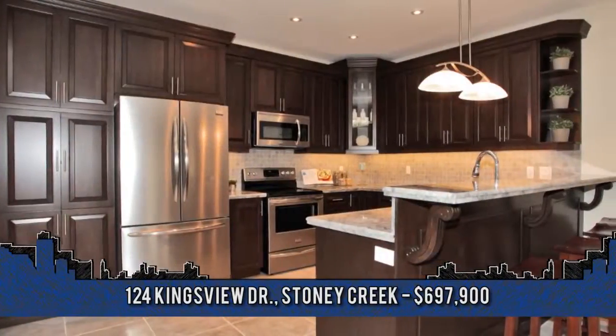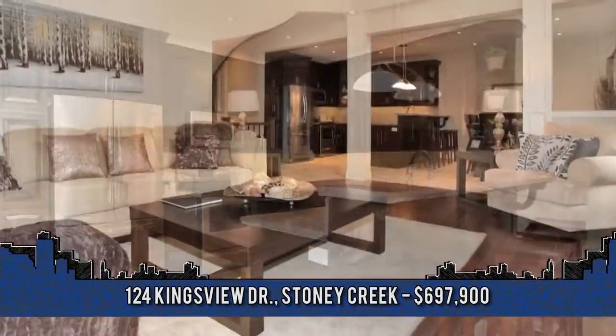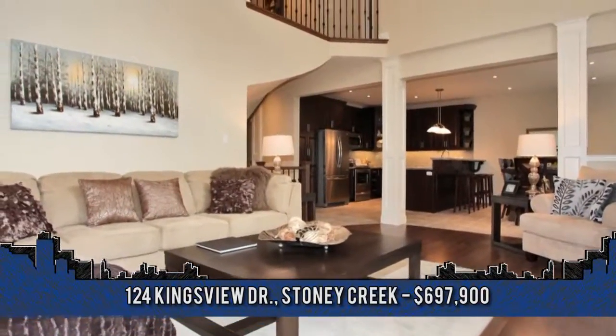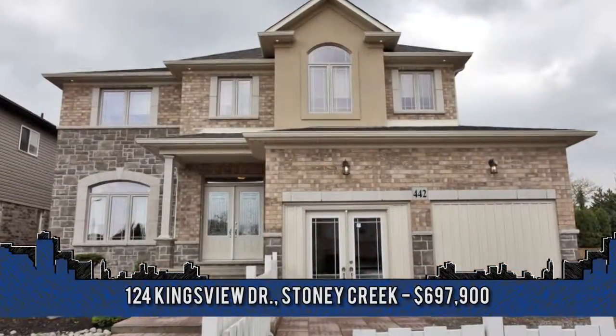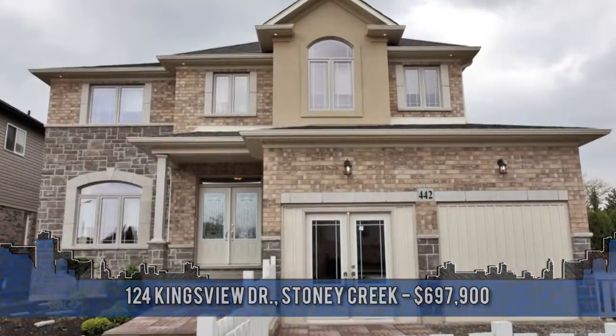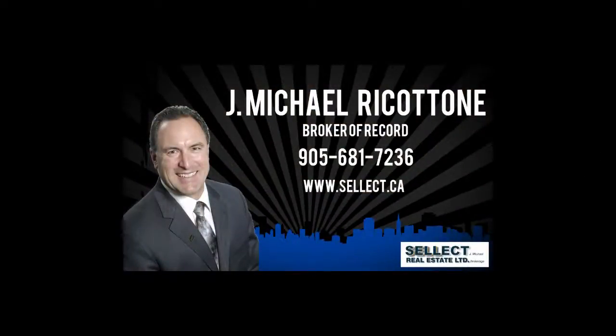Additional features include a triple garage on a huge 60 by 170 foot lot. For more information or to view this home, contact Michael Ricotone, broker of record with Select J. Michael Real Estate at 905-681-7236.